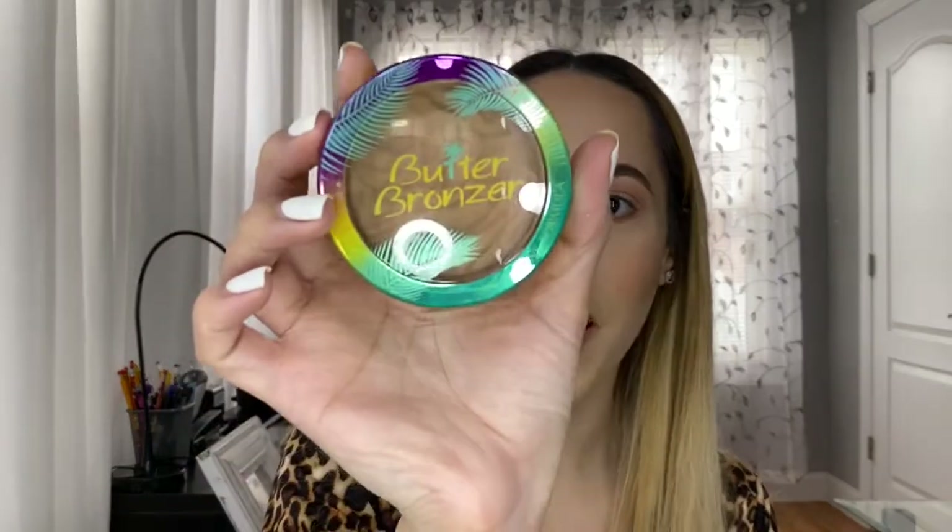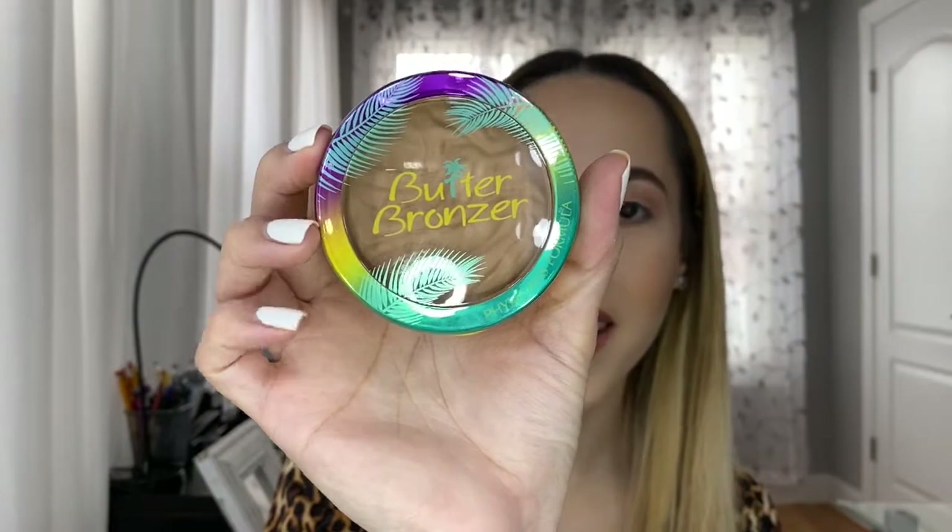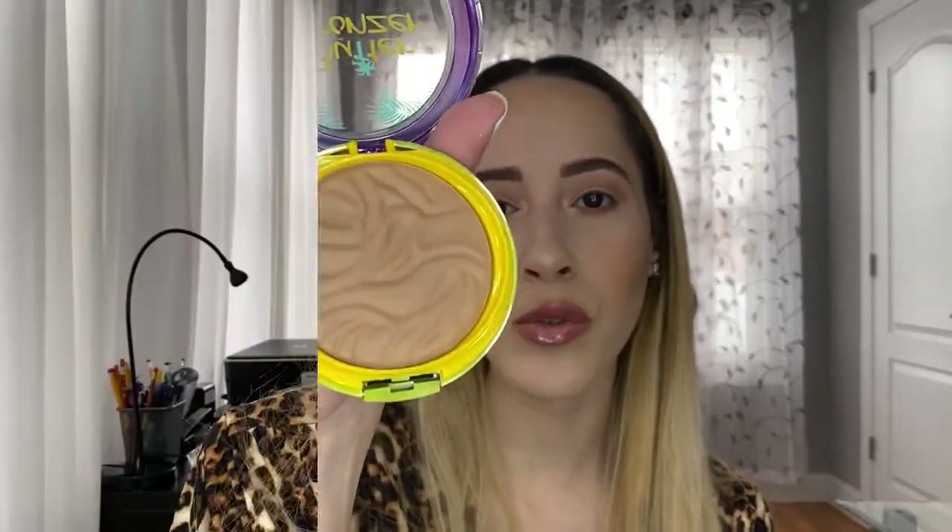For bronzer I really love the Physicians Formula Butter Bronzer in the shade Bronzer. It's just an everyday bronzer — it looks so nice and smooth on the skin and the tone of it is so natural.